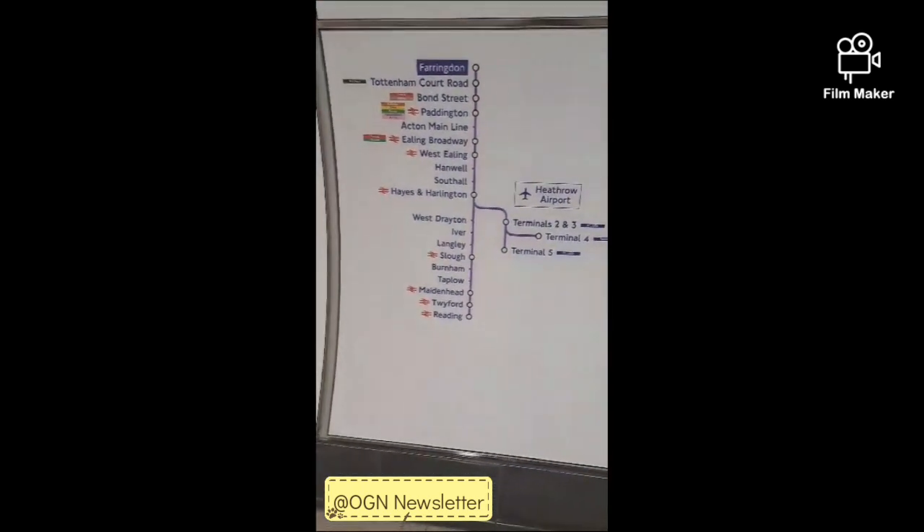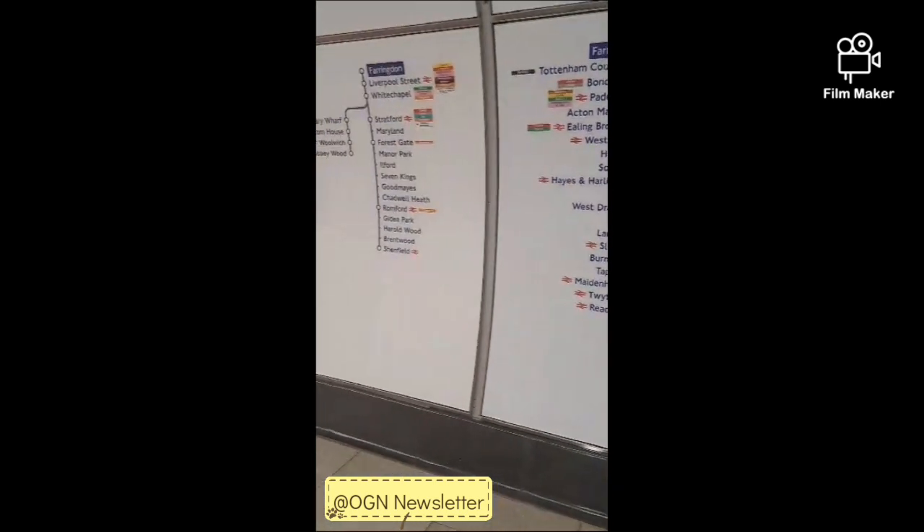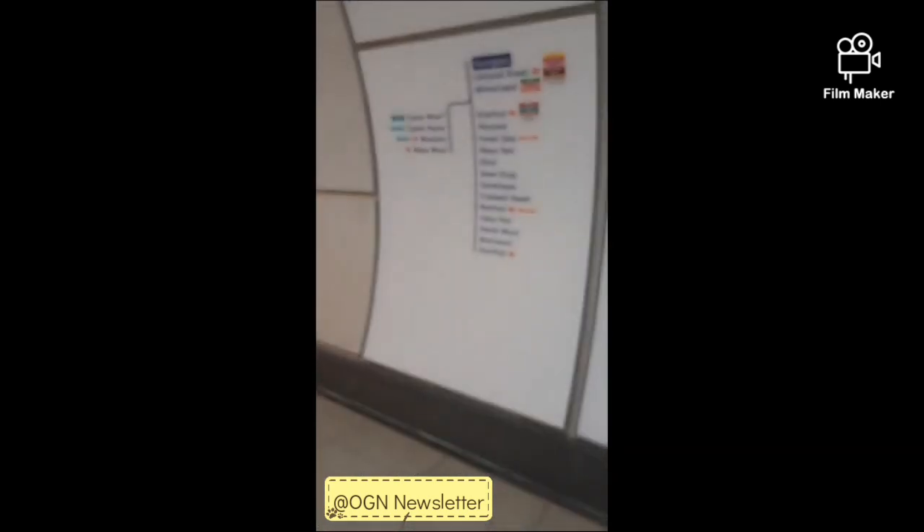It almost reminds me of the Jubilee Line. So this is going to take me to ExCeL Custom House.